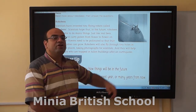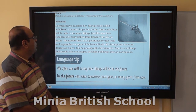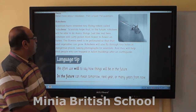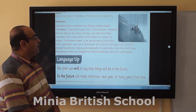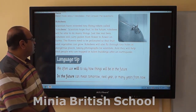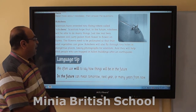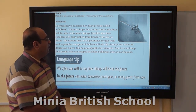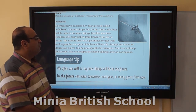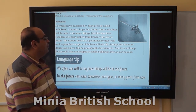On this activity board, we have a picture of robot bees. Scientists have invented tiny flying robots called Robo Bees. Scientists think that in the future, Robo Bees will be able to do many things, just like real bees. Robo Bees will carry pollen from flower to flower on farms. The flowers need to be pollinated so that fruits and vegetables can grow. Robo Bees will also fly into dangerous places, taking photographs for scientists, and they will help find people who are trapped in falling buildings.